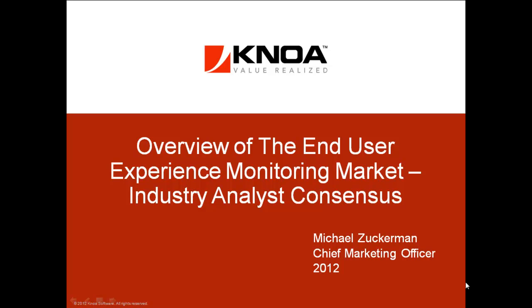My name is Mike Zuckerman. I'm Chief Marketing Officer for NOAA Software, and we're going to overview the end-user experience monitoring market and share industry analyst consensus view for you.